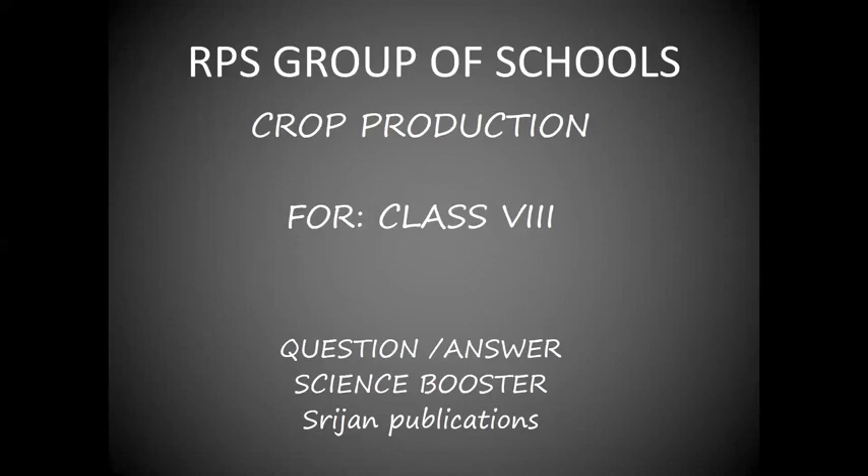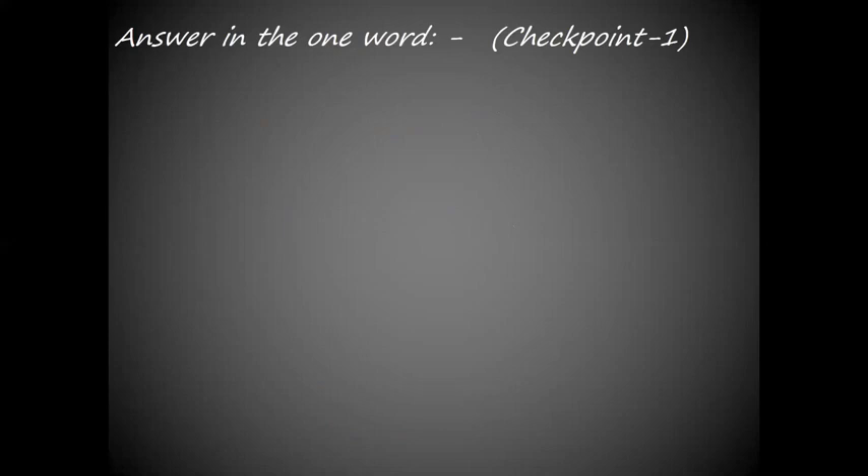Good morning students. Welcome to the RPS Wipoff School online classes for science. Today we will discuss the question answers of chapter crop production given in the back exercise. Let's start with checkpoint 1.